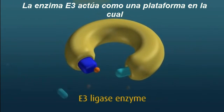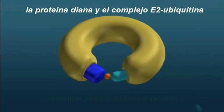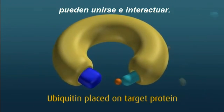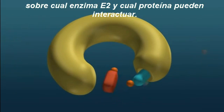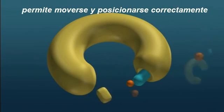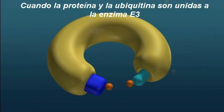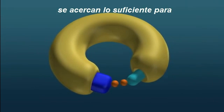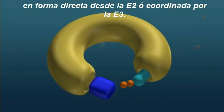The E3 enzyme acts as a platform on which the target protein substrate and the active E2 Ubiquitin complex can meet and interact. The E3 enzyme is extremely fussy about exactly which E2 enzyme and which protein can interact. The correct E2 enzyme loaded with activated Ubiquitin can move and position itself correctly on the E3 ready for action. When both protein and Ubiquitin are loaded onto the E3 enzyme, they are brought close enough together for the Ubiquitin to be transferred to the target protein substrate, either directly from the E2 or through a short hop via the E3.